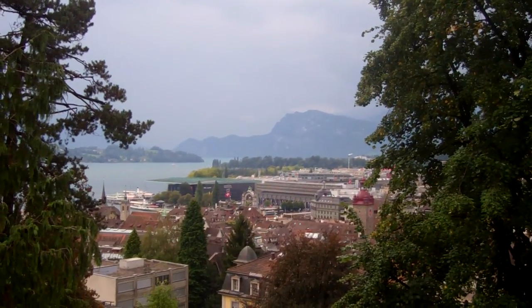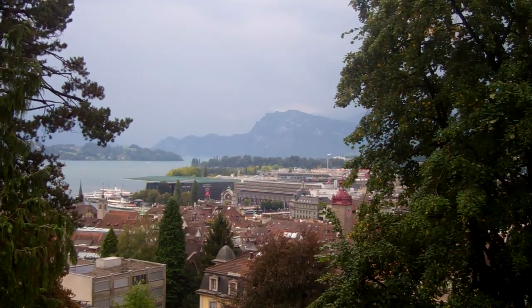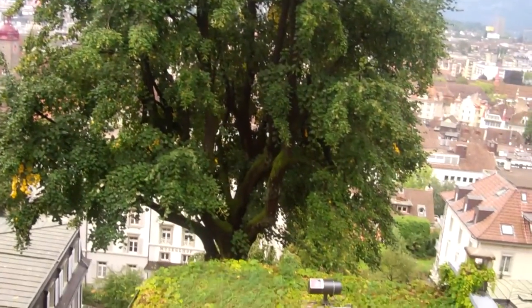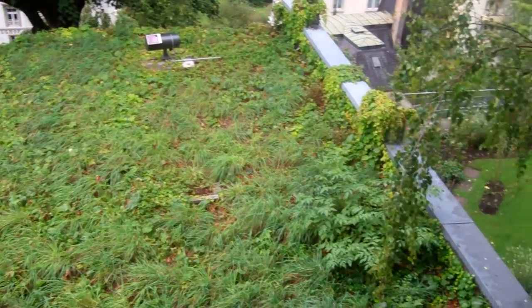We're along the wall next to the second tower we were able to go up. You can see the lake, you can see the Alps in the background. You can also see more prevalence of these rooftop gardens, these rooftop terraces all over the place.